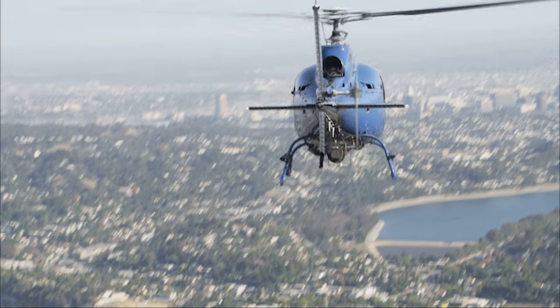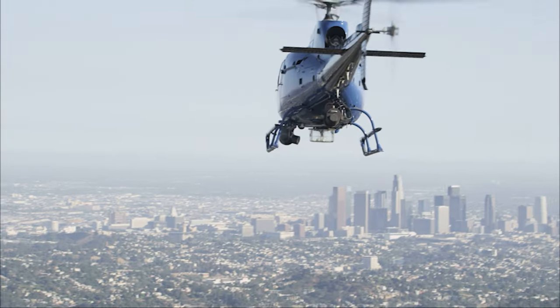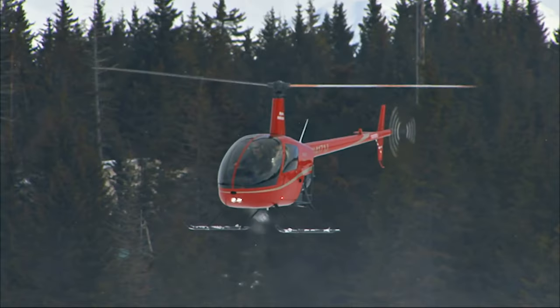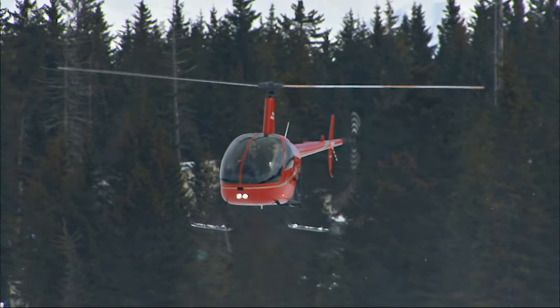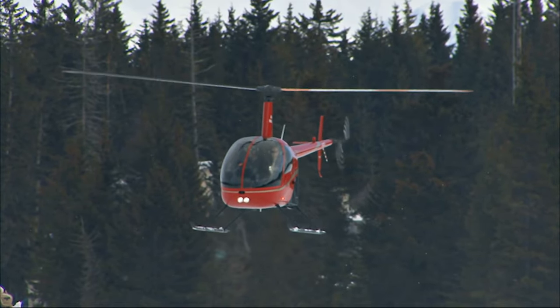Have you ever found yourself fantasizing about flying? Not just flying, but flying in a helicopter. Even though flying your own helicopter will cost you a good amount of money, there are some which might fit with your budget.